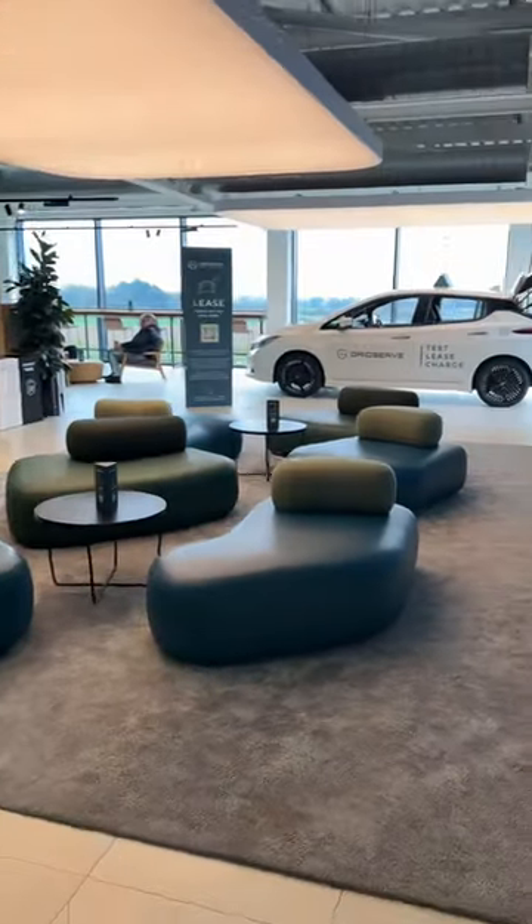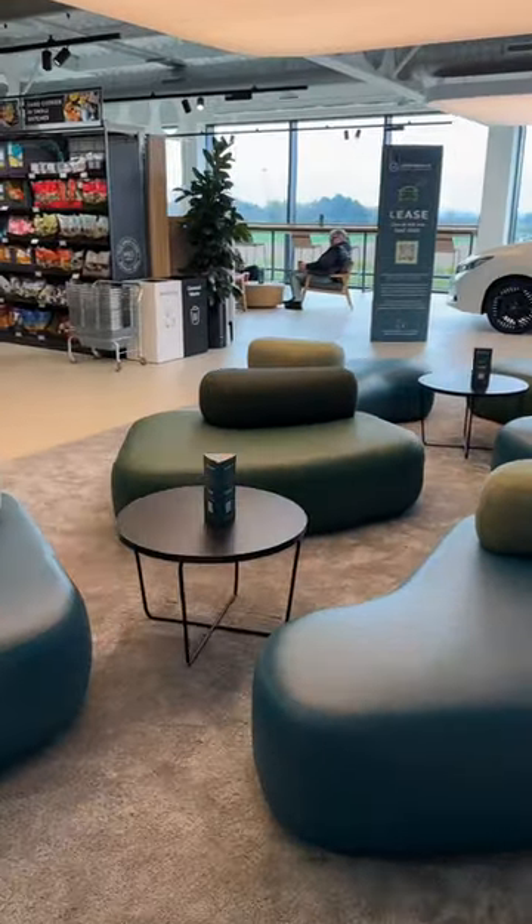I'm going to go and have a look upstairs. So up here there is an M&S, a Costa Coffee, and a ton of seating.